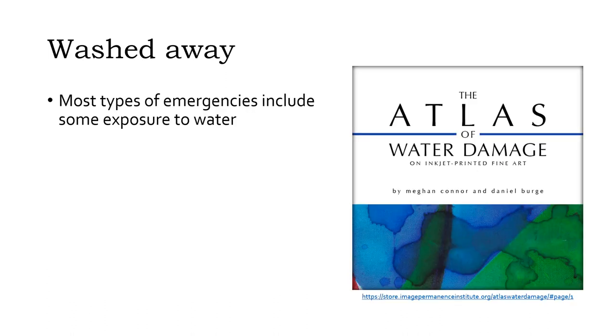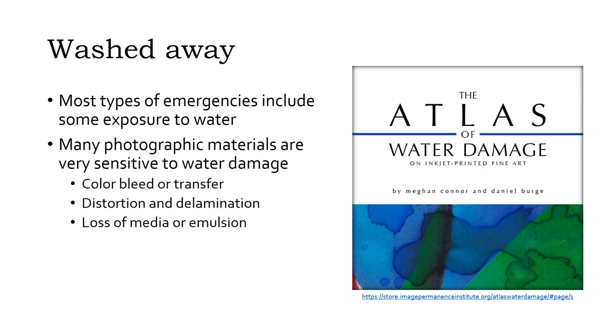Most collection emergencies include unwanted exposure of things in the collection to water. In addition to the obvious floods, leaks, and storms, this includes emergencies like fires — where water is the typical extinguishing agent — and earthquakes, which may cause broken pipes. Many photographic formats, especially the early historic processes, are unfortunately very sensitive to water.